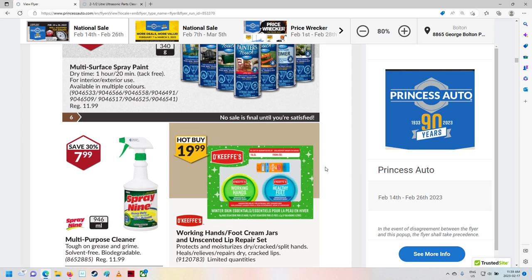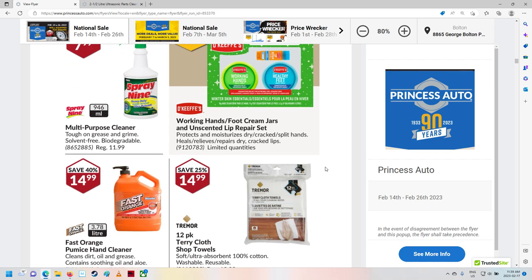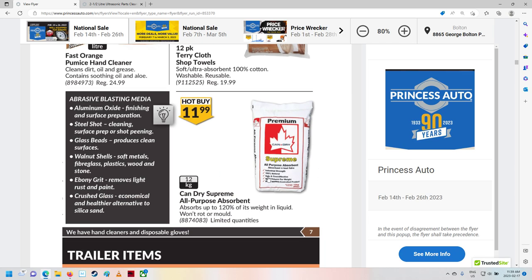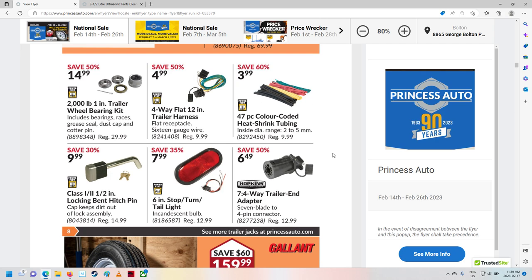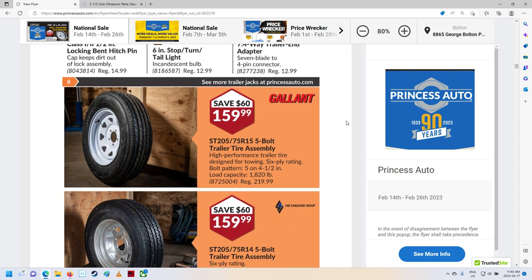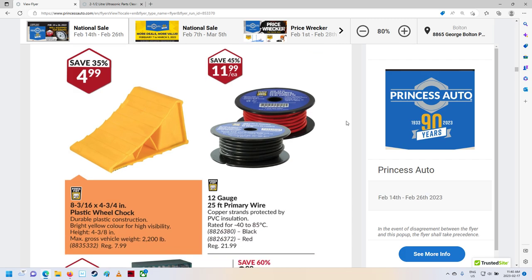Spray paints. Working hands. Healthy feet. Terry cloths. There's some stuff you throw in with oil and stuff — absorbs the oil. Trailer items — bearings, locks, and lights, and little seven-to-four plugs. Some tires. Some wires. Wires and tires.